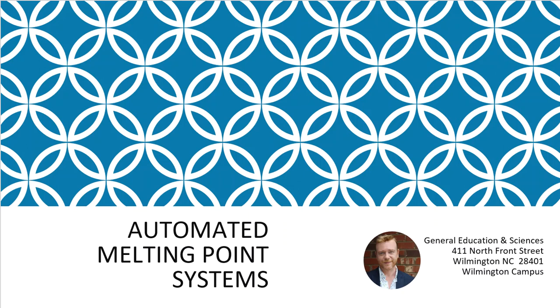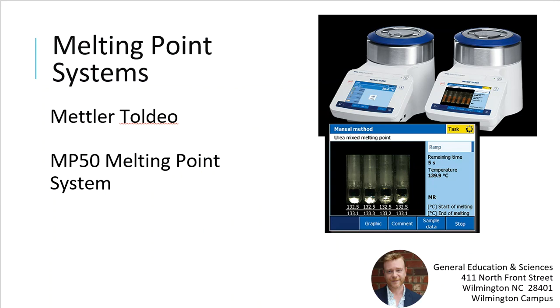We also have automated melting point systems from Mettler Toledo. Students use these often in monograph testing or when they synthesize products to check purity. These systems add automation to the melting point process — students don't have to watch crystals melt through a microscope lens. They have internal video feeds where students can watch crystals melt on a video screen in real time. The system also records the melting process so students can replay it later, showing the temperature at which crystals begin and finish melting.